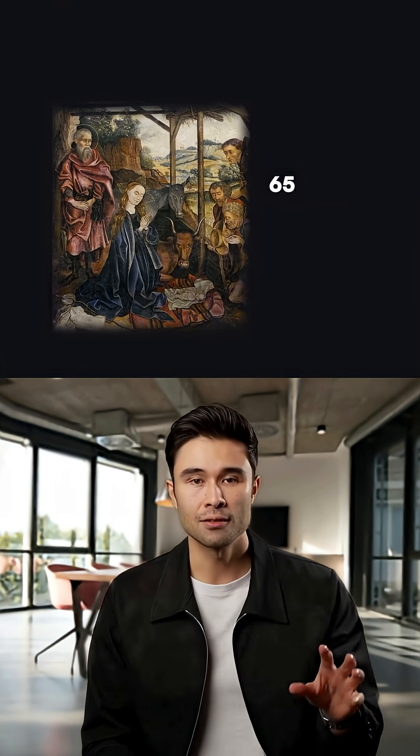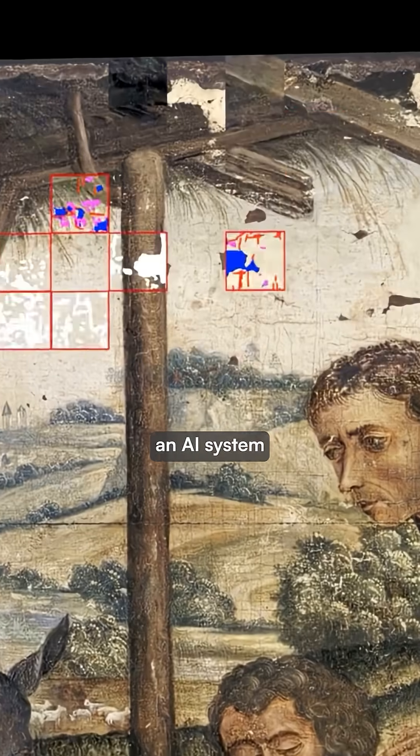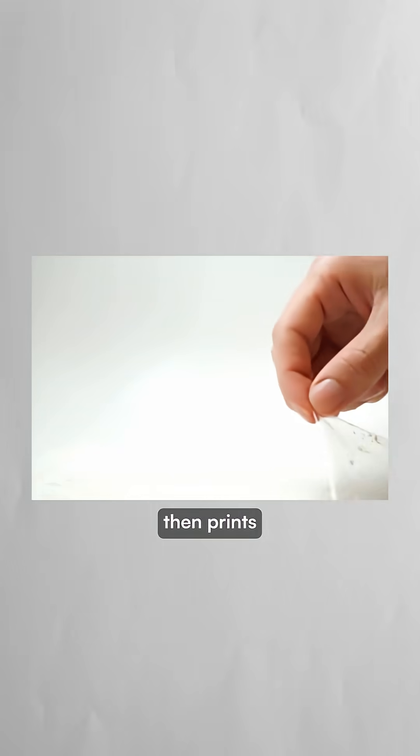This MIT researcher figured out a way to restore paintings 65 times faster than traditional methods. Alex Kashkin devised an AI system that analyzes damaged artwork and digitally reconstructs missing pieces. It processes over 55,000 different color hues, then prints the restoration onto ultra-thin transparent masks that can be layered over the painting.